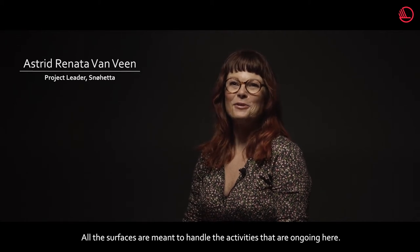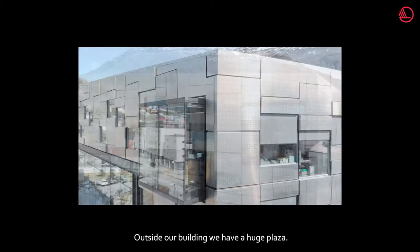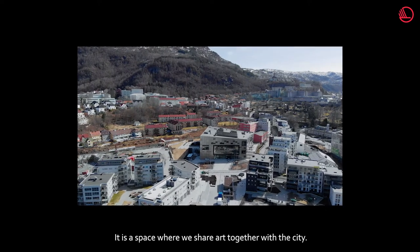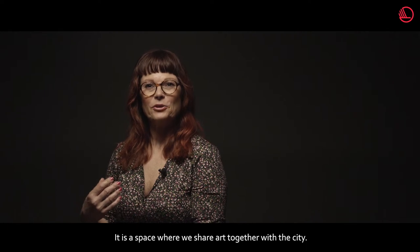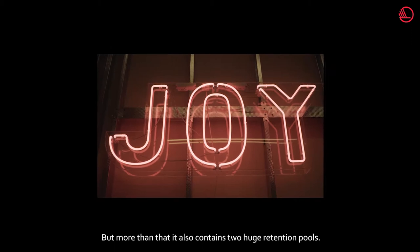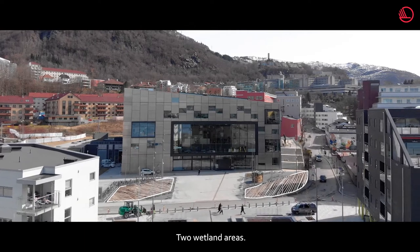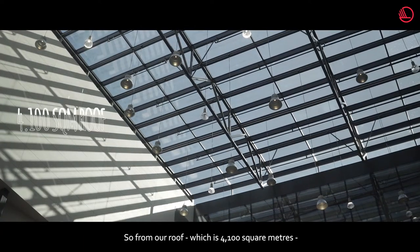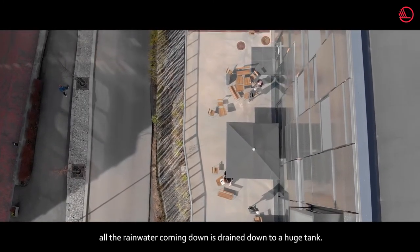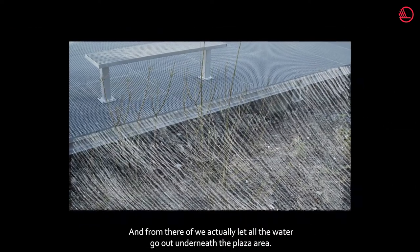All the services are meant to handle the activities that are ongoing here. Outside our building, we have a huge plaza, and the plaza is actually an important part of the school's program. It is a space where we share art together with the city. But more than that, it also contains two huge retention pools, two wetland areas. From our roof, which is 4,100 square meters, all the rainwater coming down is drained down to a huge tank, and from there we let all the water go out underneath the plaza area.